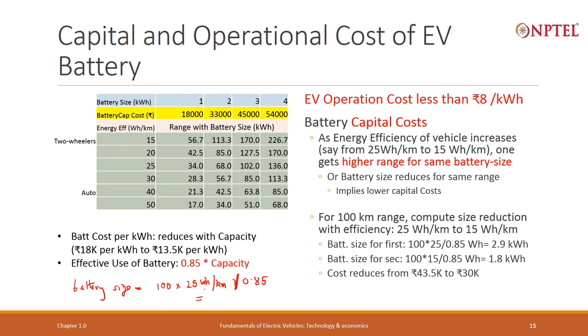That comes out to approximately 2.9 kilowatt hours. On the other hand, if instead of 25 watt hours per kilometer I use 15 watt hours per kilometer, my battery size will be 100 multiplied by 15, divided by 0.85, which comes down to 1.8 kilowatt hours.